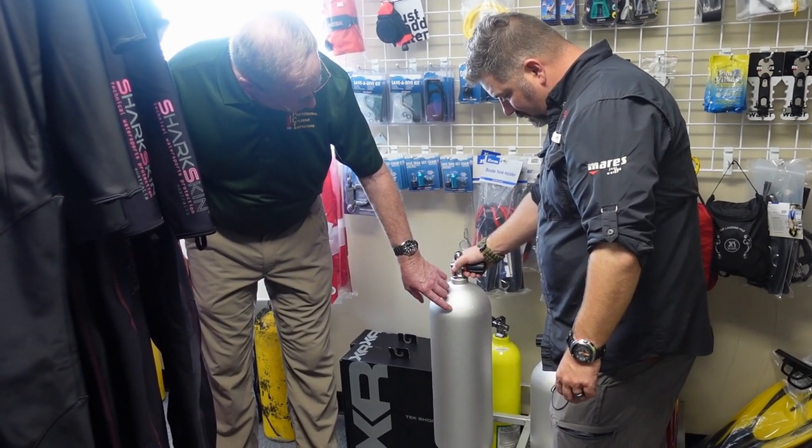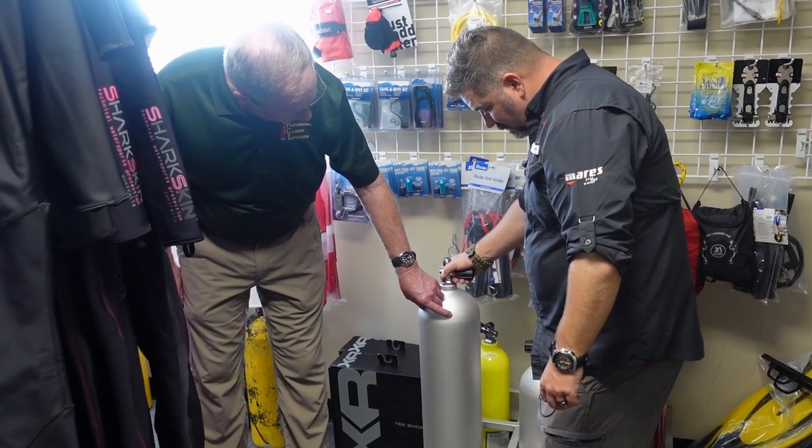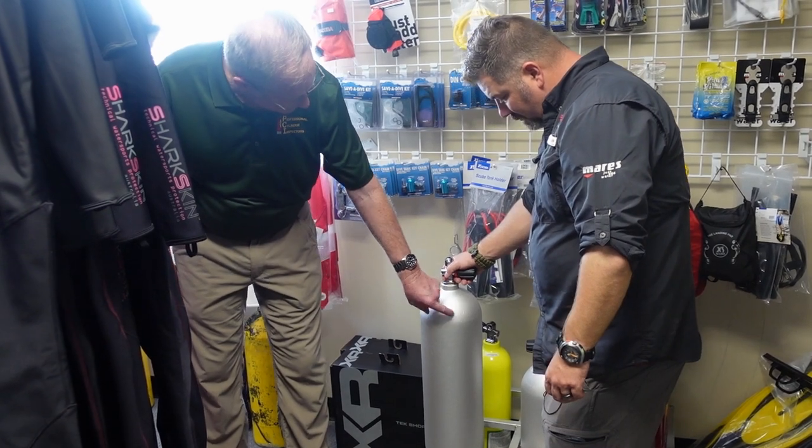Transport Canada is now not going to be put on cylinders any longer. Their specification 3ALM is metricated at 207 bar.